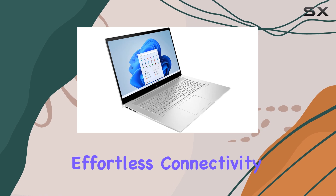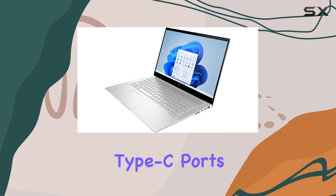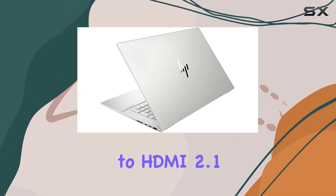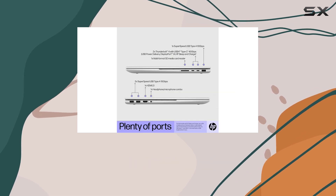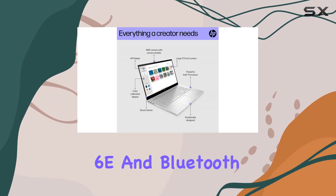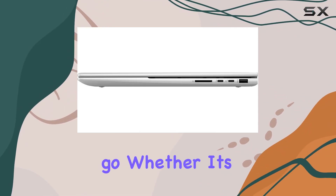Connectivity options abound with this laptop — from Thunderbolt 4 and USB4 Type-C ports for high-speed data transfer and external display support, to HDMI 2.1 for connecting to external monitors or TVs, this laptop has you covered. Plus, with Wi-Fi 6E and Bluetooth 5.2, you can stay connected wherever you go, whether it's for work or play.